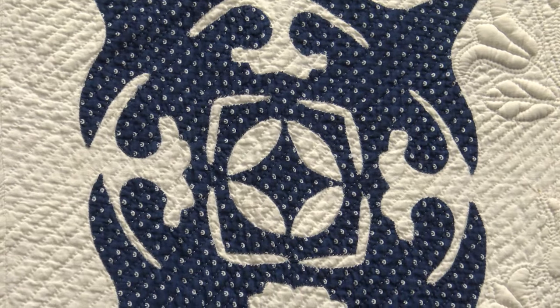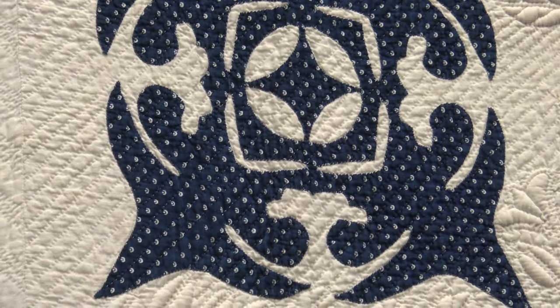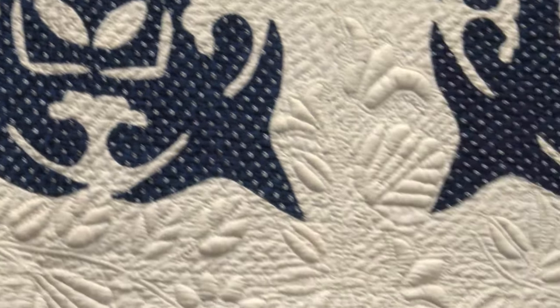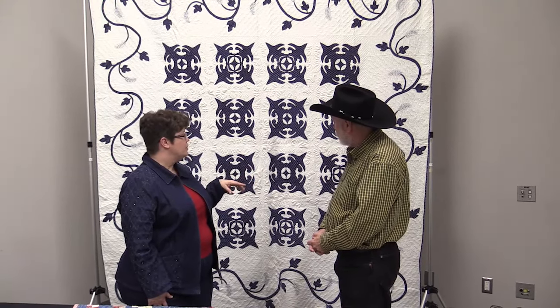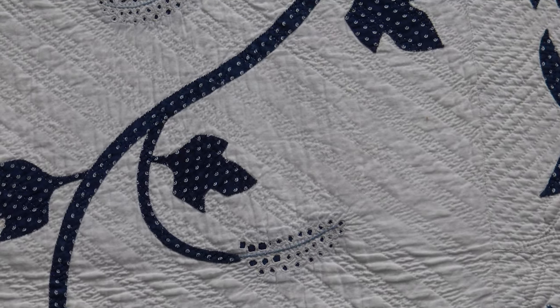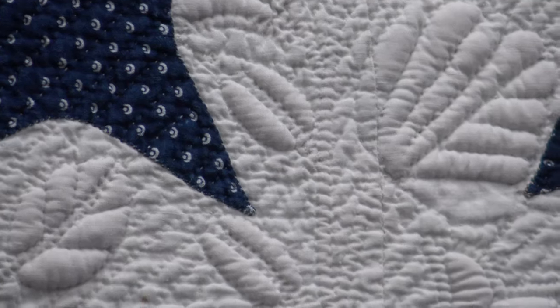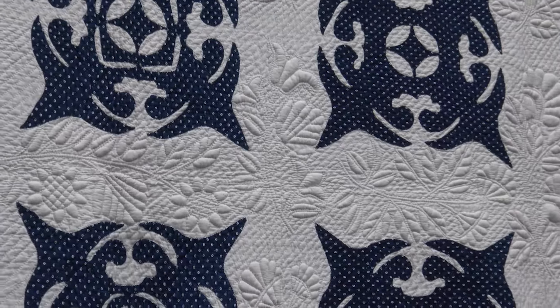This quilt is called True Lovers Knot. Its condition is considered excellent and it's third quarter 1800s — it is a masterpiece. It uses a variety of techniques: we have piecing in the blocks, wonderful quilting — single line isn't enough, we have triple line — we have trapunto where you stuff the quilting, and of course we have appliqué.